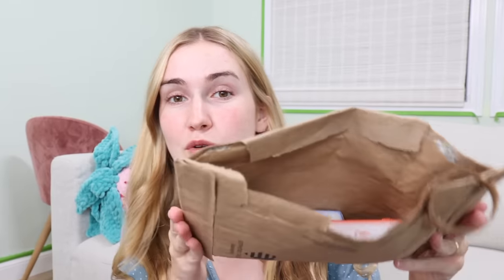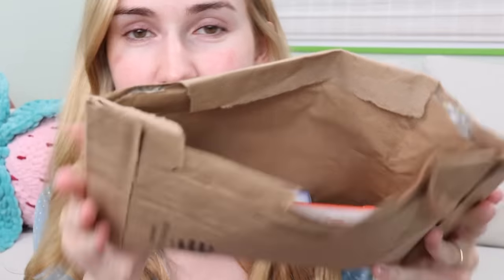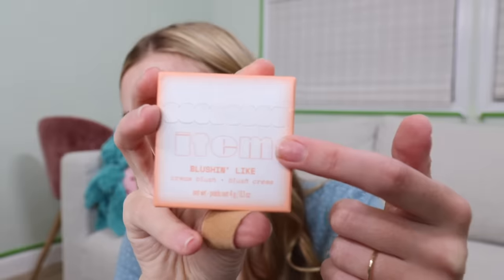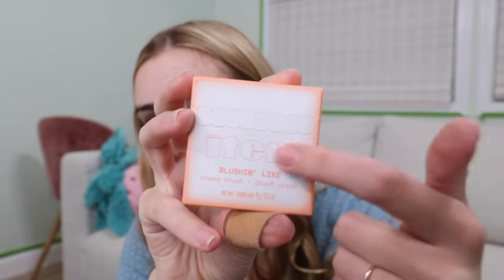Chaos has officially ensued in this room because I decided the green was two shades too bright, so it is being repainted currently. But that can't stop the filming, especially because Addison Rae's Item Beauty has officially arrived. I cannot help but feel like the Item font is very early 2000s — like that is fun, okay fine.